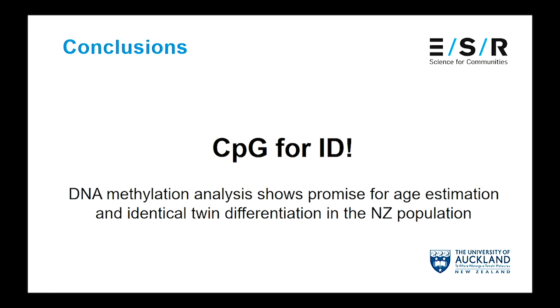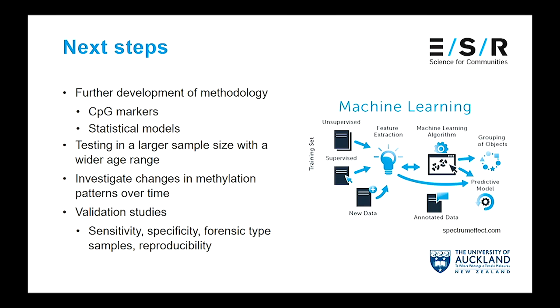In conclusion, I would love to say yes, we can use these methylation markers to help with identification, but in reality we're still at the early stages, so I'll say it shows promise in the New Zealand population. There's still a lot of work to be done: developing my methodology and statistical models, particularly looking at machine learning algorithms; testing in a much larger sample size with a wider age range including children; investigating how methylation patterns might change over time — for instance if a crime scene sample is left in January and you find your person of interest in July and they turn out to be an identical twin; and finally performing validation studies so we could use this in court, not only in New Zealand but worldwide.